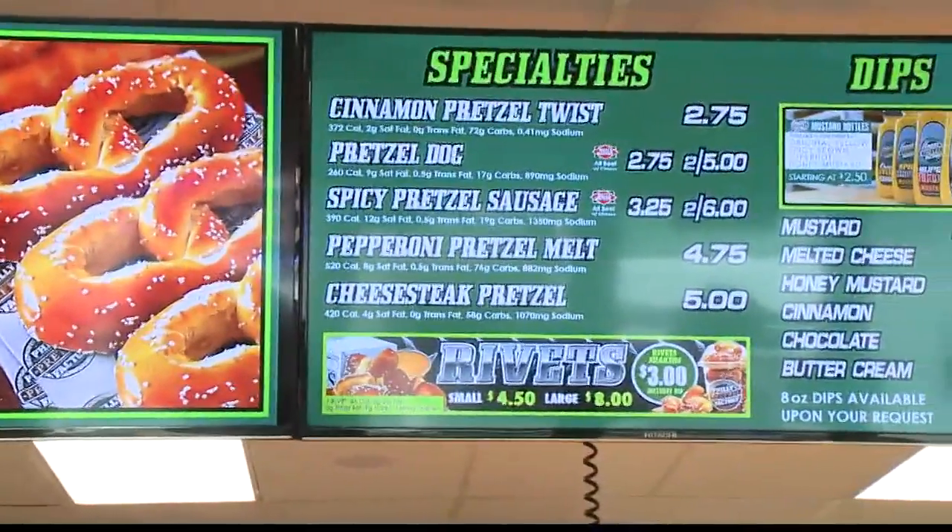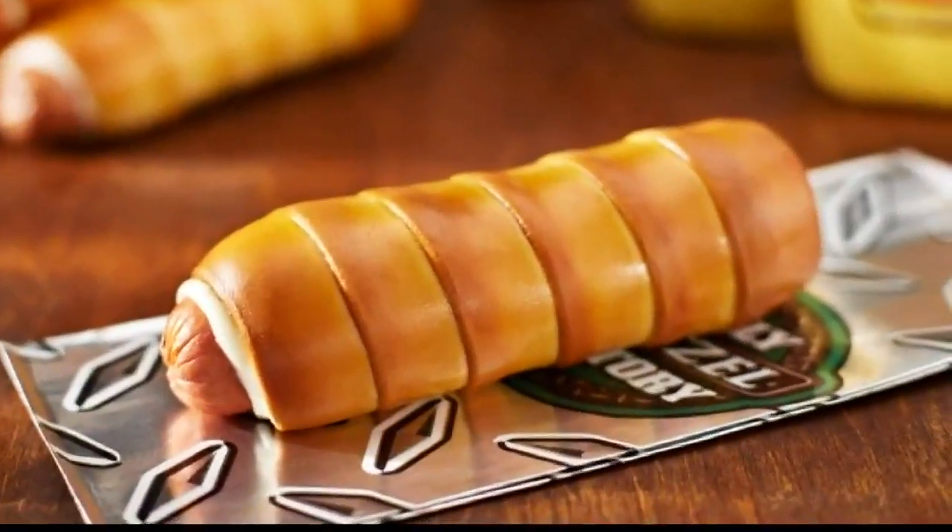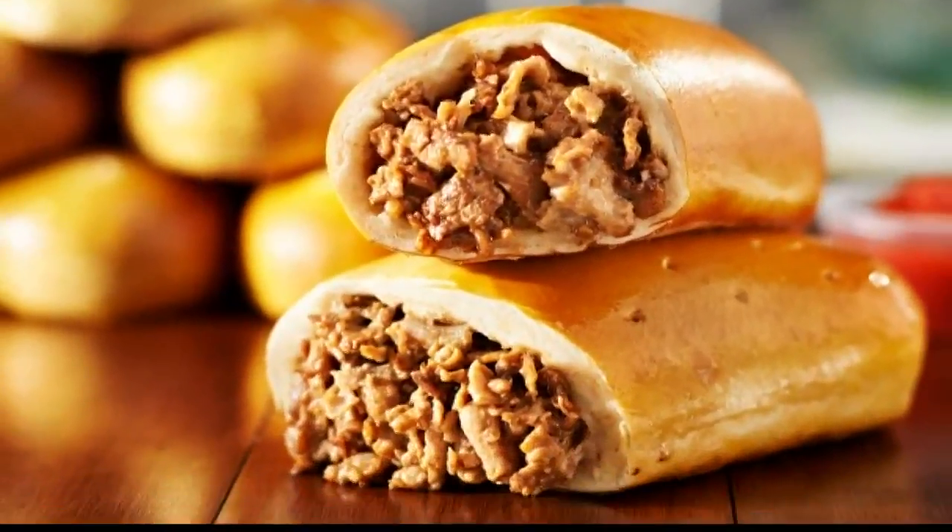Their menu includes lunch. They offer regular pretzels, a pretzel dog, pretzel spicy sausage, and a Philly cheesesteak, which nobody else has in the area. One customer got a message that morning about a special on pretzel dogs, noticed it while driving by, pulled in, and said it was great.